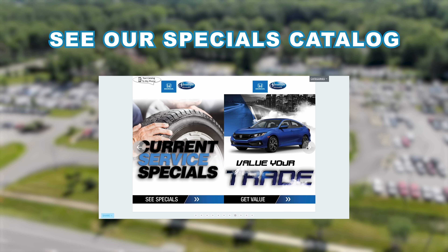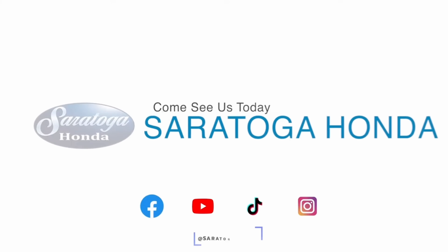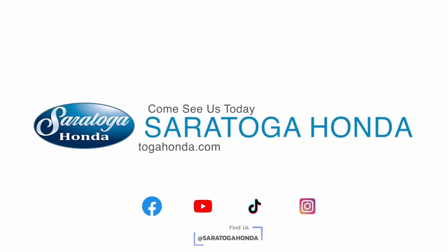Plus, value your trade and get pre-approved within seconds. Come see how easy it is to buy, lease, or service your vehicle at Saratoga Honda.